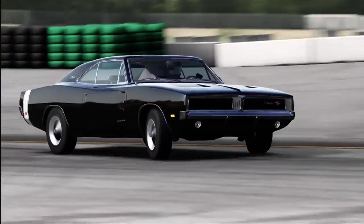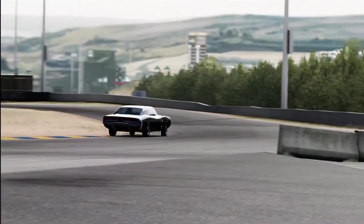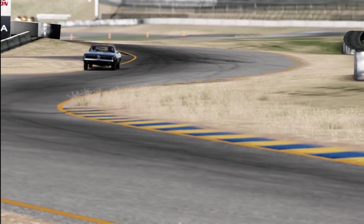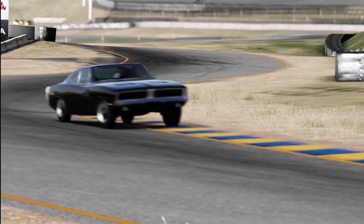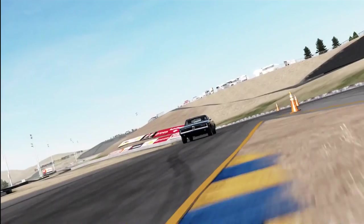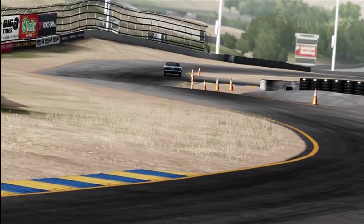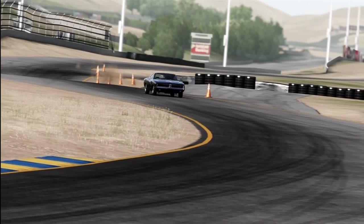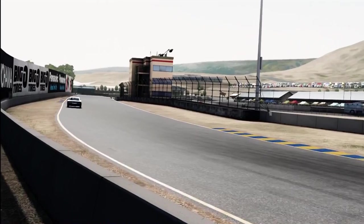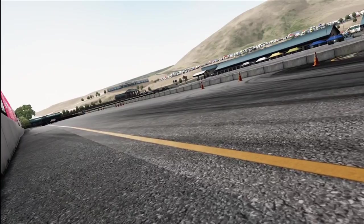I absolutely love muscle cars, so I was very happy to do this rivalry. It's just simple: put a big engine with as much horsepower as you can into it to make the car go fast in a straight line for as little money as possible. Compared to other cars of the time, muscle cars were very cheap for the performance you got. They always look menacing, and the sound from these huge V8s is fantastic.